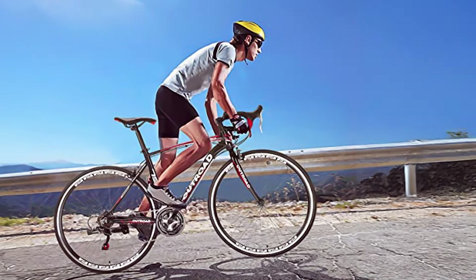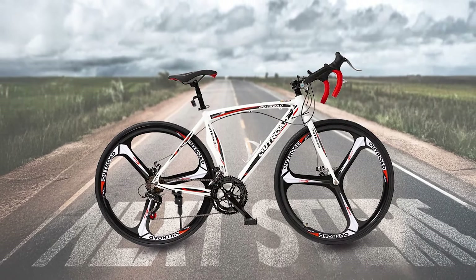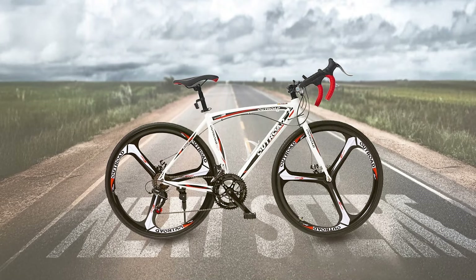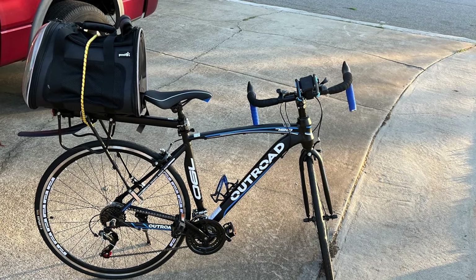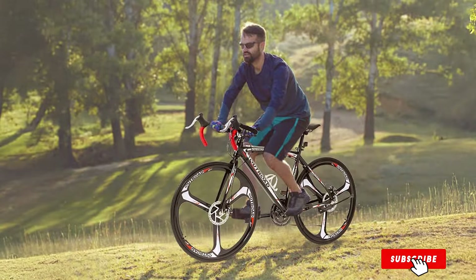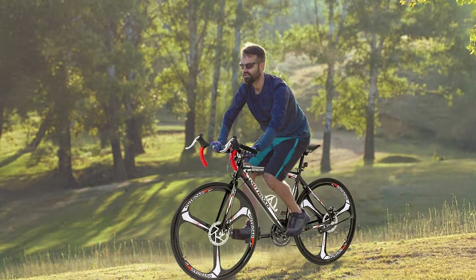The Panami bike's ergonomic design, with a comfortable saddle and handlebars, makes long rides more enjoyable. The bike is also relatively easy to assemble, with most components pre-assembled. Its sleek design and multiple color options add to its aesthetic appeal. For those looking for a budget-friendly road bike that doesn't compromise on quality, the Panami 14-21 Speed Road Bike is an excellent choice, offering a perfect balance of performance, comfort, and affordability.